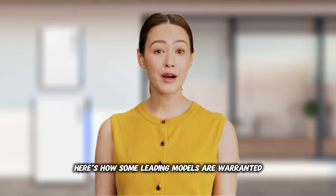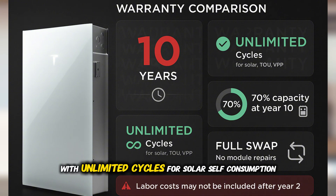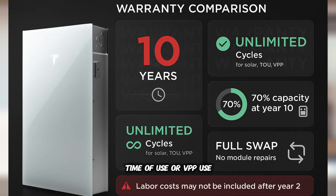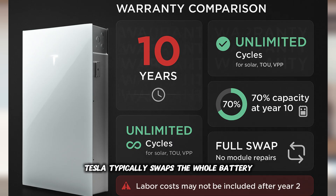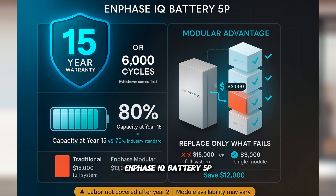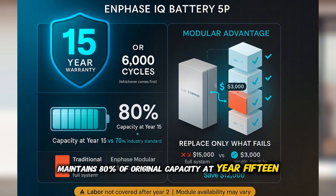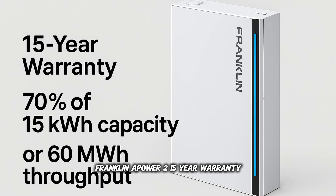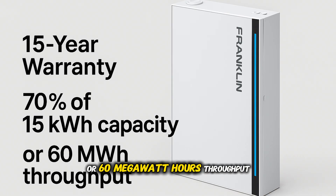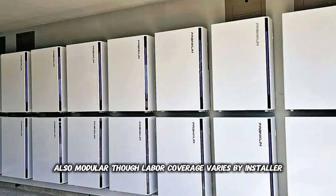Here's how some leading models are warranted. Tesla Powerwall 3: 10-year warranty with unlimited cycles for solar self-consumption, time-of-use, or VPP use, guaranteeing 70% of original capacity at year 10. If a unit fails under warranty, Tesla typically swaps the whole battery. Enphase IQ Battery 5P: 15-year warranty or 6,000 cycles, maintaining 80% of original capacity at year 15. Its modular design means individual modules can sometimes be replaced rather than the entire unit. Franklin aPower 2: 15-year warranty or 60 megawatt-hours throughput, guaranteeing 70% capacity at year 15 — also modular, though labor coverage varies by installer.